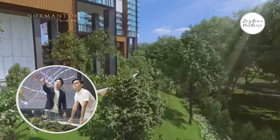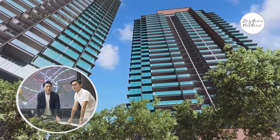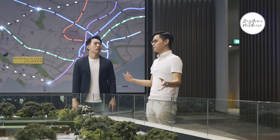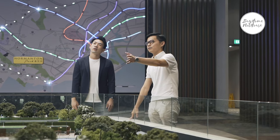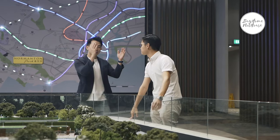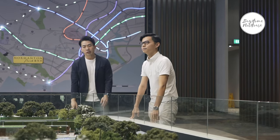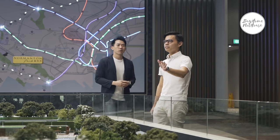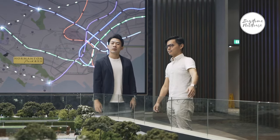Regarding the distance between Block 45 and the AYE — the plot of land is huge at 680,000 square feet, and the developer managed to push the blocks back by 105 metres. So the distance from the expressway to Block 45 is about 100 metres, meaning residents won't really be disturbed by road noise or dust.